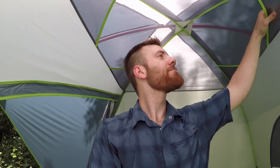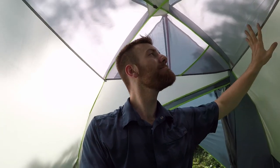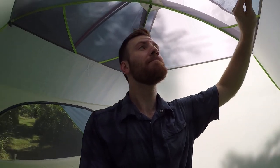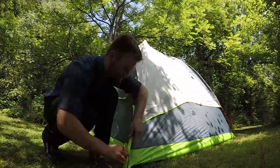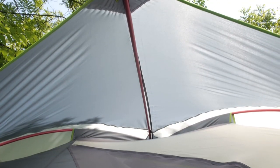The entire tent is waterproof, so the rainfly is there simply to protect the mesh above your head, which means that if you intend this tent for demanding backcountry environments, this may not be the tent for you. The rainfly goes on easily, but we did notice when putting it on that it's better to feed the brow pole into the fly before attaching it to the tent itself — it'll make it much easier.